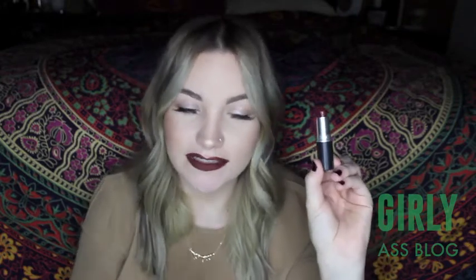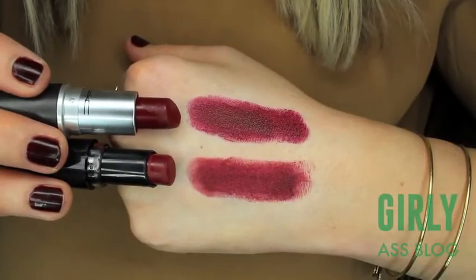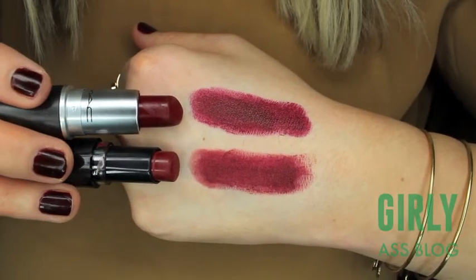Lastly for MAC lipsticks, I have my Diva — a really popular MAC color, just a matte dark maroon red. It's so pretty but I did find an exact dupe and this is another Wet n Wild long-lasting lip color. This one is less than $2 versus $17 — they're the exact same color and formula. So pretty for fall, I love them both.